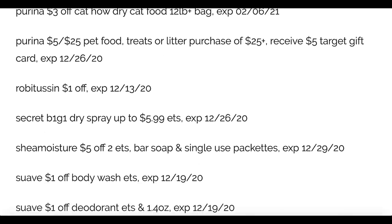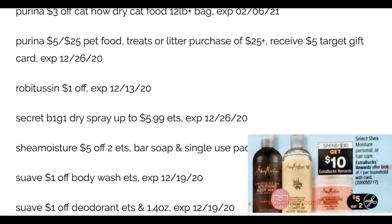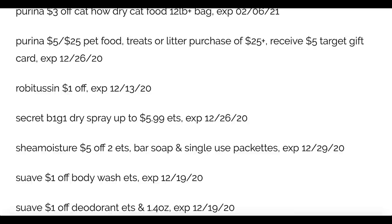Robitussin one dollar off. We've got the Secret buy one get one free spray up to $5.99. The RetailMeNot insert really has the bulk of the best coupons this week — a lot of BOGO coupons. Shea Moisture five dollars off two. There's a Shea Moisture deal starting the 6th at CVS: spend thirty, get a ten dollar extra buck. You can pair CRTs with the manufacturer coupon here, stack the five off two, and earn the extra buck — stacking your savings. That Shea Moisture coupon is valid through the 29th.